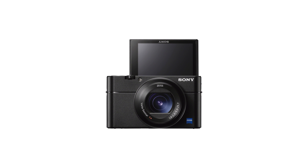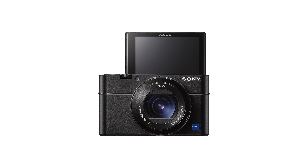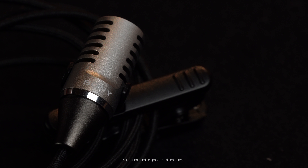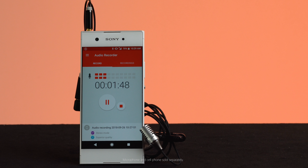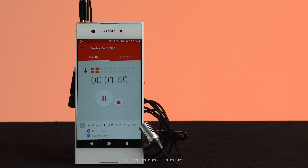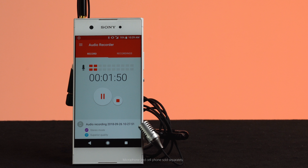Pro tip: this camera comes with a convenient built-in mic, but in case you're in a noisy environment and want to isolate your voice, you can use external mics such as the Sony stereo lavalier microphone. You can easily record high-quality audio to something like a smartphone or an external audio recorder and sync it in post afterwards.